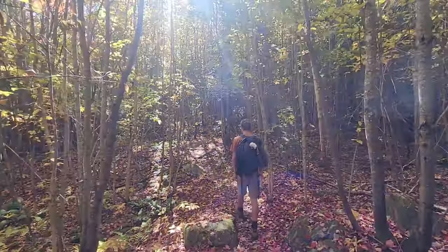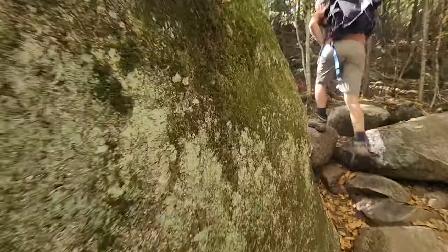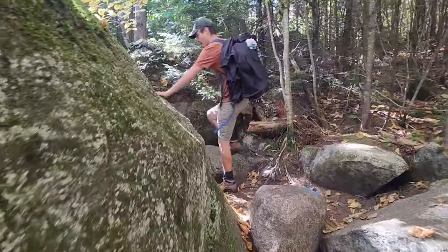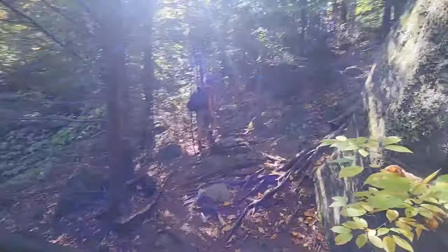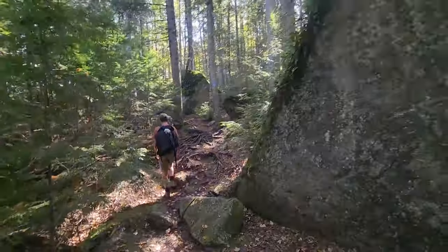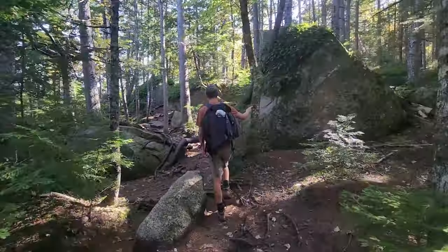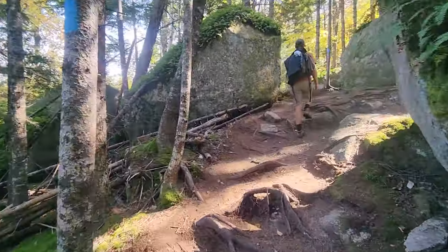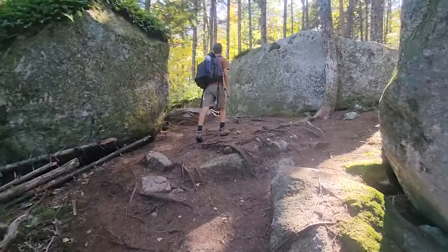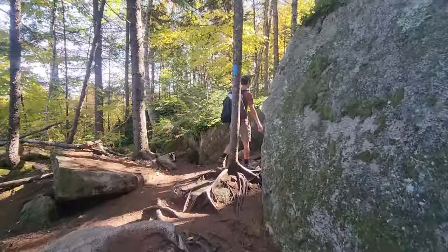Parts of the ice cave hike definitely gave us Sweden vibes. Over the summer we hiked the Bergslagsleden in Tiveden National Park. These giant glacial granite boulders remind me a lot of what we saw in Sweden. I'd assume this is because Maine and Sweden are both near similar lines of latitude and therefore have had similar effects of glacial flow on their landscapes.